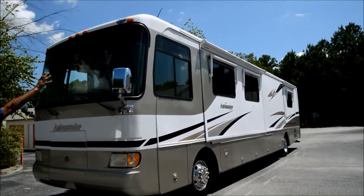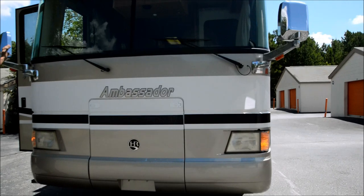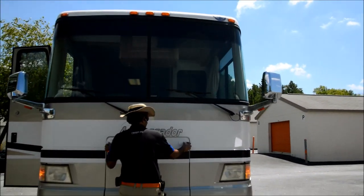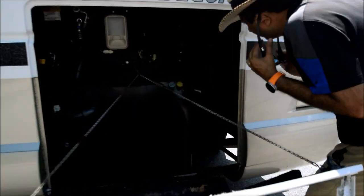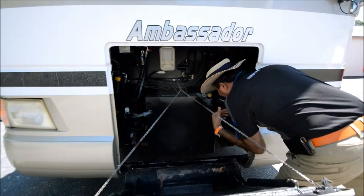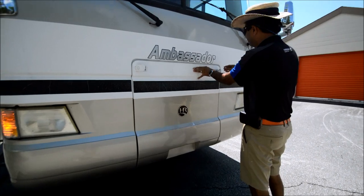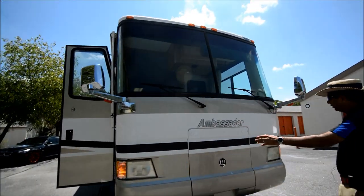Windshields are free from any cracks or star cracks that I can see — really good shape. We've got a 7,500-watt onboard generator with about 921 hours. We'll check the exact miles, but it's right around 40-some thousand miles. It's a low-mile South Carolina coach.